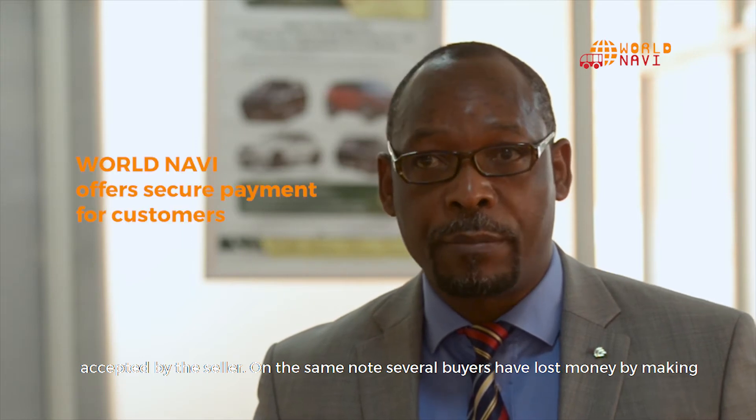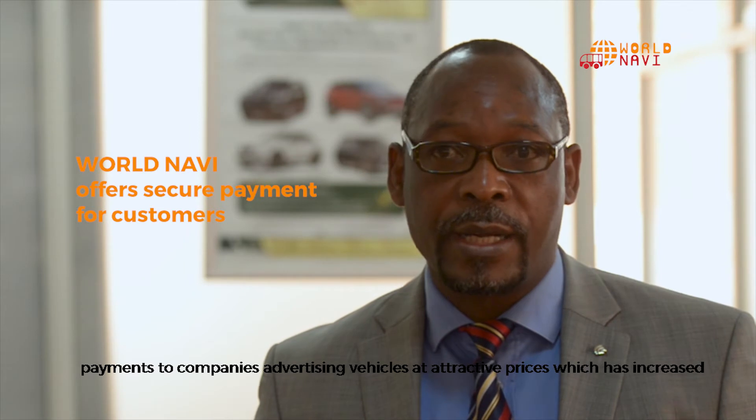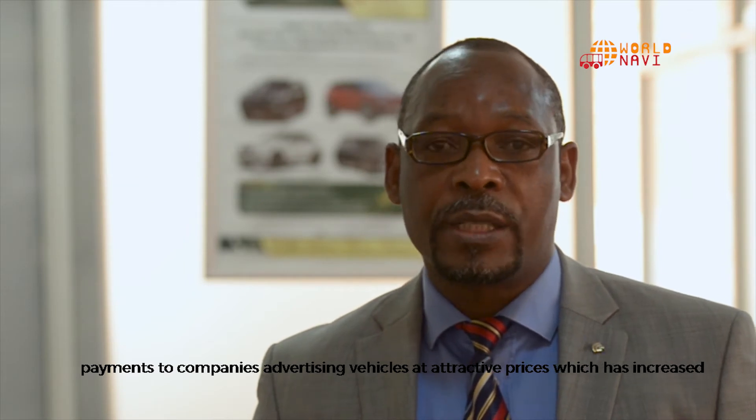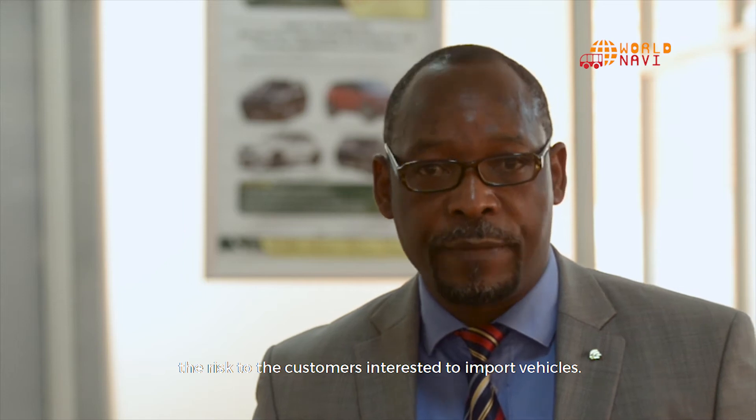Several buyers have lost money by making payments to companies advertising vehicles at attractive prices, which has increased the risk to customers interested in importing vehicles.